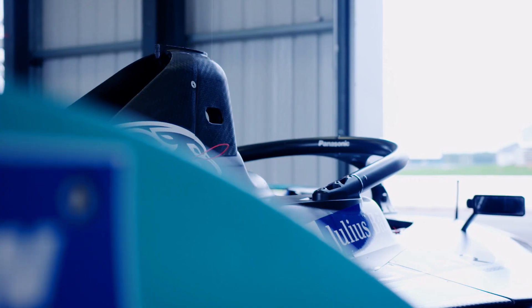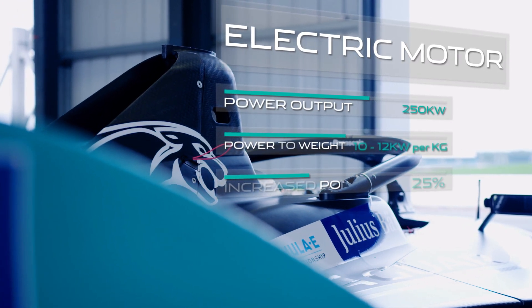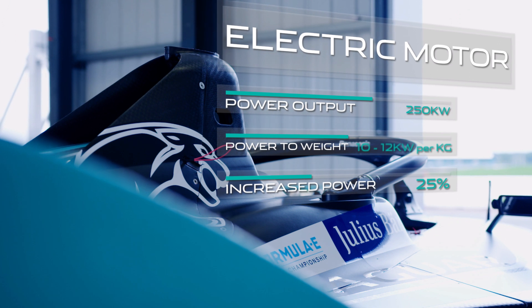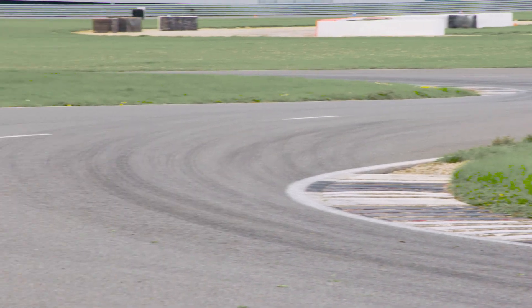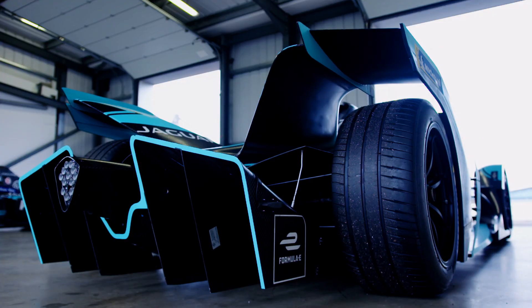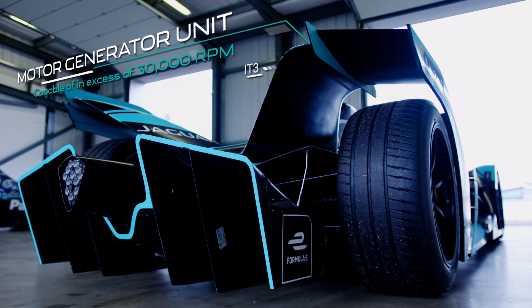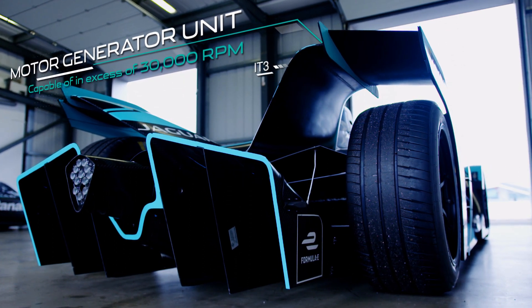The electric motor is 25% more powerful with improved efficiency and comparable weight to the I-Type 2. This produces a power-to-weight ratio of 10 to 12 kilowatts per kilogram. The bespoke motor-generated unit is capable of in excess of 30,000 RPM, improving efficiency and performance.